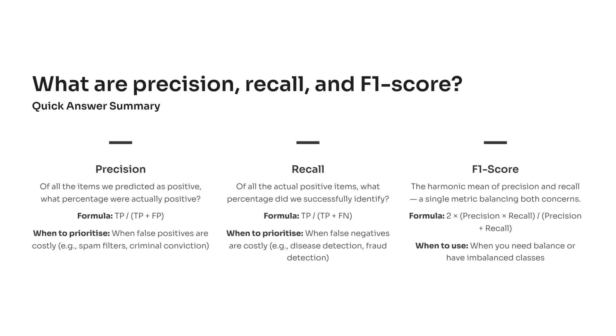Here's where F1 score comes in. Precision and recall often pull in opposite directions — when you try to increase one, the other tends to drop. The F1 score acts as the peacekeeper, balancing both into one number. It's especially useful when your dataset is imbalanced — for instance, only 2% of transactions are fraudulent, but you still need a fair way to measure performance.